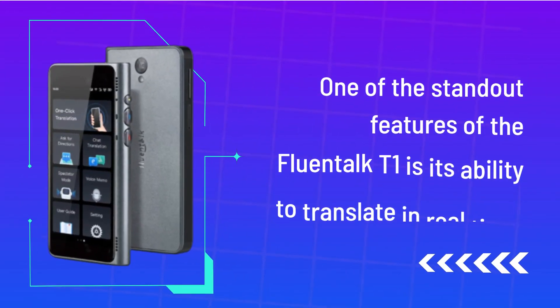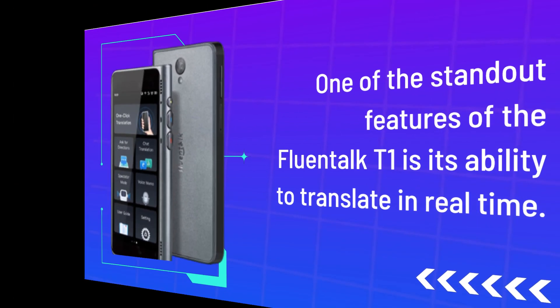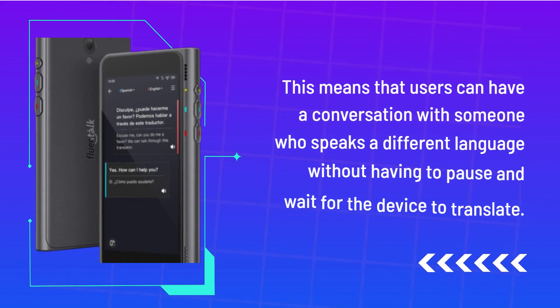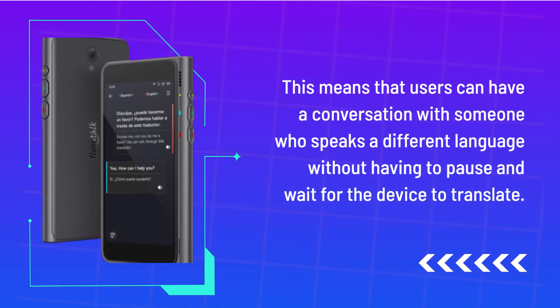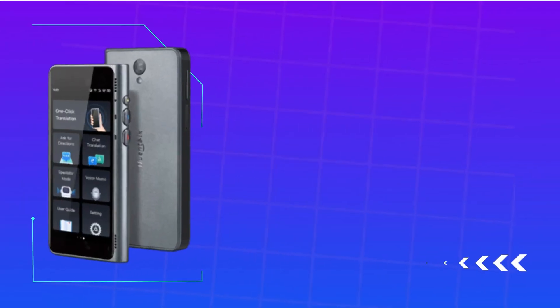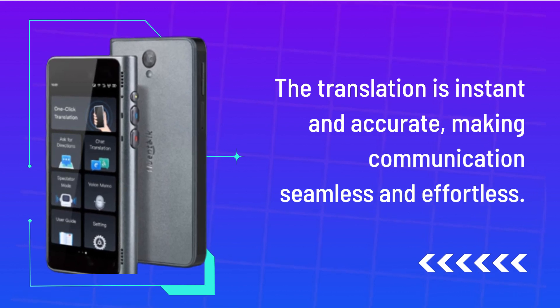One of the standout features of the Fluentalk T1 is its ability to translate in real-time. This means that users can have a conversation with someone who speaks a different language without having to pause and wait for the device to translate. The translation is instant and accurate, making communication seamless and effortless.